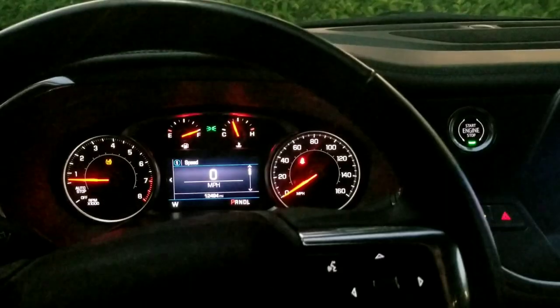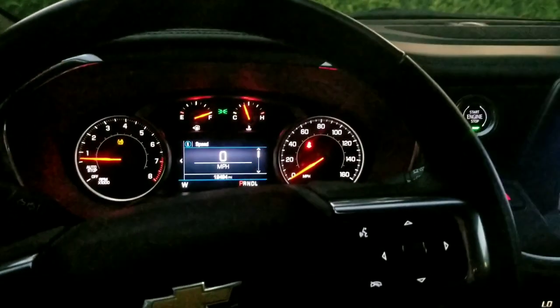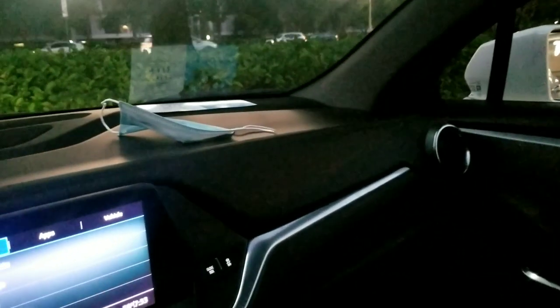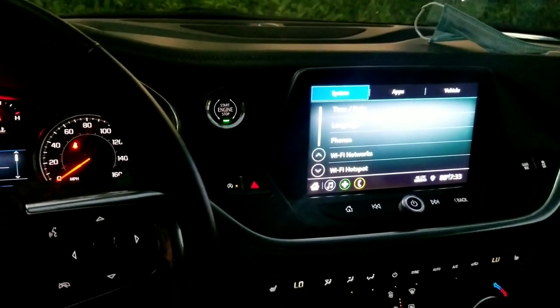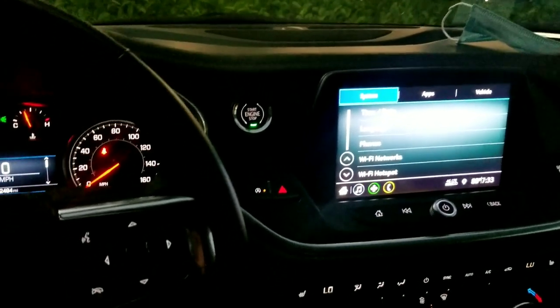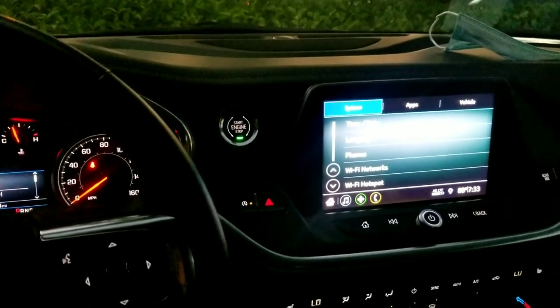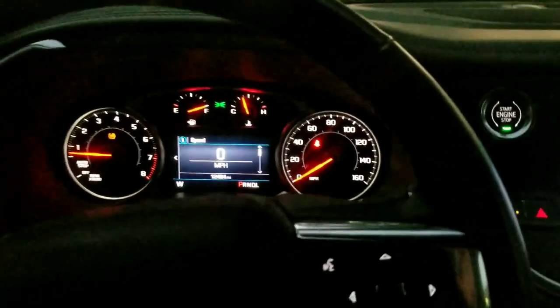Here's the inside — this is a 2020 Blazer. Hey Weston, you like it? Yeah, it's a little dark here. This has the 3.6 liter V6 and we're doing some pretty good burnouts in it. We're in Florida. This isn't mine, that's why we're doing some serious burnouts in it.